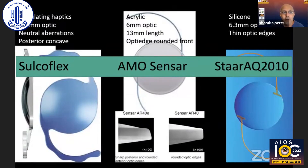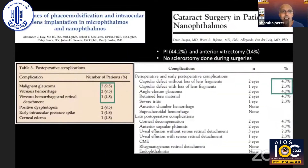For lenses in the sulcus there are about three options: the Sulcoflex, the Sensar, and the STAAR lens. The Sulcoflex is specifically made for the sulcus with undulating haptics that cause minimal damage, a very large optic size, and a posterior concave surface. The AMO Sensar lens has an OptiEdge round front designed to reduce pigment dispersion. The STAAR lens is a very thin silicone lens — very soft and atraumatic.